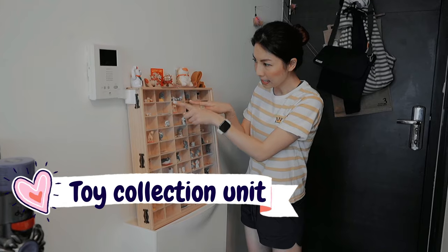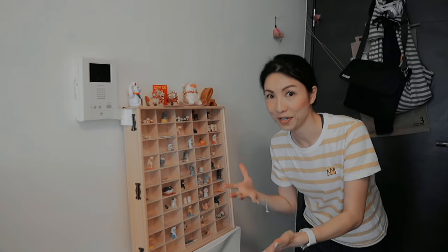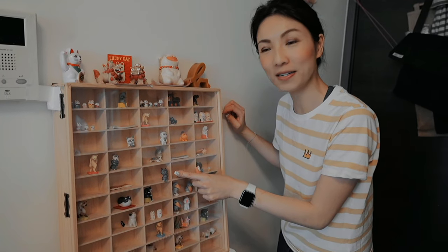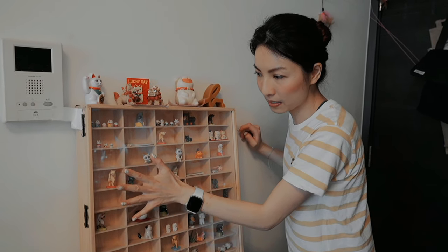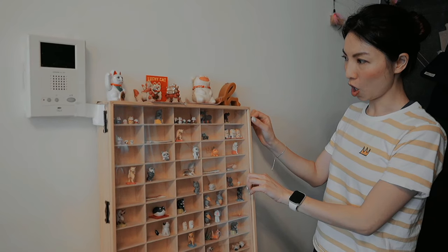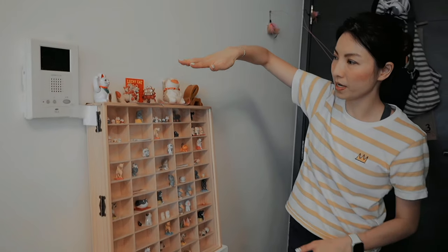These are little toys and figurines some of you gave me — I collected them here in a display case intended for toy cars. It has an acrylic door that protects them from the cats, and it has a lock on the side so the cats can't get to it. They don't jump on here because it's just not appealing to them.